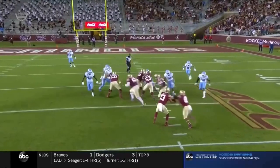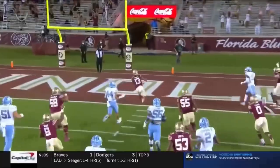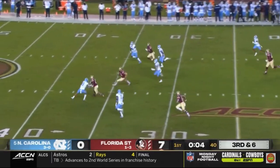Travis on the zone read keep — beautiful job selling the fake and then showing his running ability. Ran for 96 yards. Travis, beautiful play design and execution.